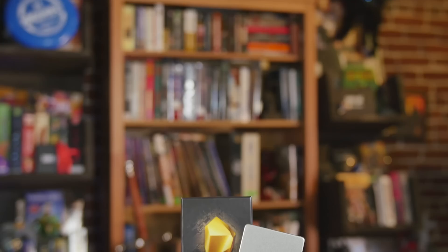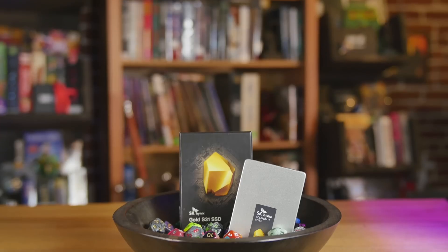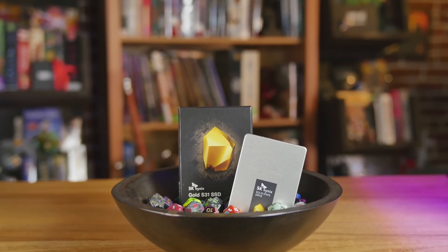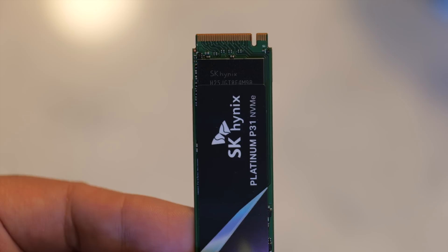If you want to pick up the SK Hynix Gold S31 SSD, it is actually available right now in 256 gigabyte, 512 gigabyte, or one terabyte sizes. Alternatively, if you're interested in the Platinum and Gold P31 NVMe SSDs, those will be coming later this year with pricing to be announced alongside the launch. And there you have it — that was your look at the new consumer SSD products from SK Hynix.